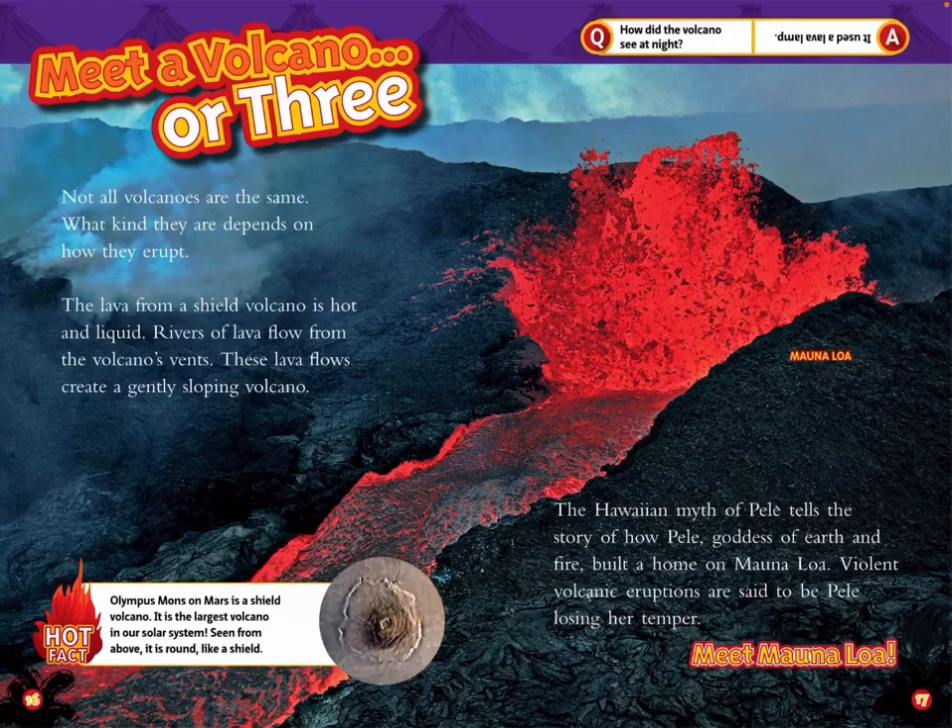Not all volcanoes are the same. What kind they are depends on how they erupt. The lava from a shield volcano is hot and liquid. Rivers of lava flow from the volcano's vents. These lava flows create a gently sloping volcano. The Hawaiian myth of Pele tells the story of how Pele, goddess of earth and fire, built a home on Mauna Loa. Violent volcanic eruptions are said to be Pele losing her temper.